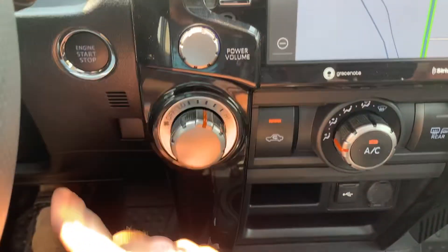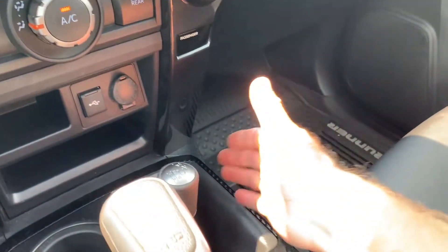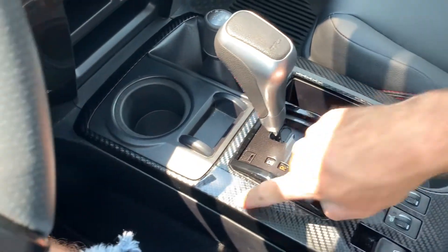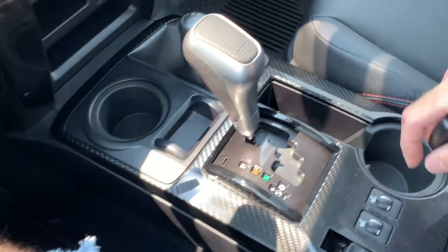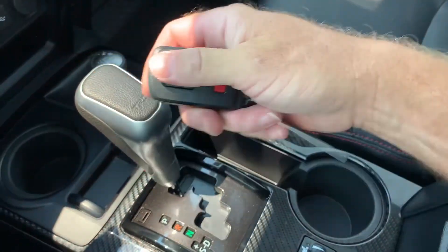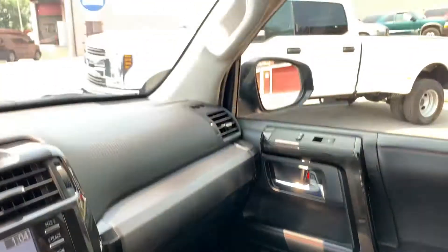You have a push button start, additional power supplies, and a USB interface right there. Two and four wheel drive selector. There's your shifter — carbon fiber — in the shift panel. You also have your key pop.